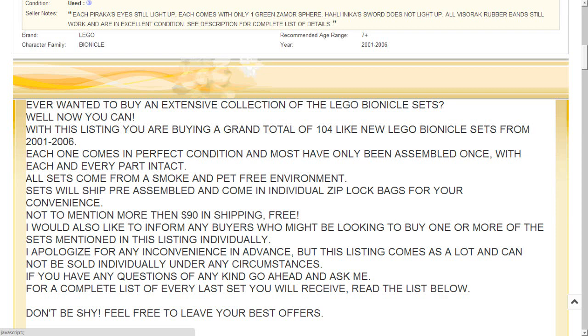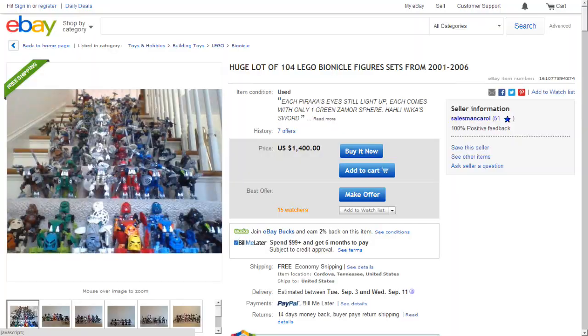No puppies are definitely going in there. There's more than $90 in shipping — free. The seller also notes that this listing cannot be sold individually under any circumstances, so you cannot buy individual sets. For a complete list of every set you'll receive, read the list below the description. So basically, if you've got $1,400 in your wallet, you're eligible to purchase this lot — and you have a freaking huge wallet. Go sell your grandfather's watch and get the money to buy these sets.